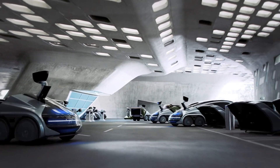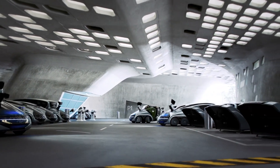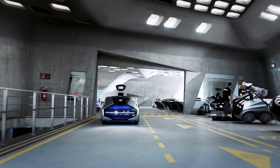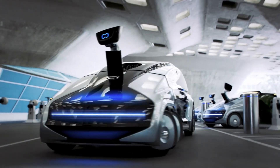With its cutting-edge engineering, eco-conscious powertrain, and robust safety features, the EDAG CityBot sets a new benchmark for adaptable, intelligent, and sustainable city transport.